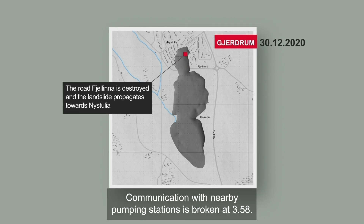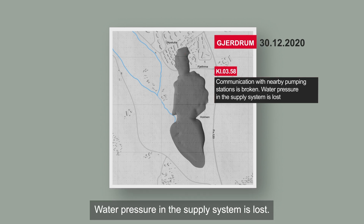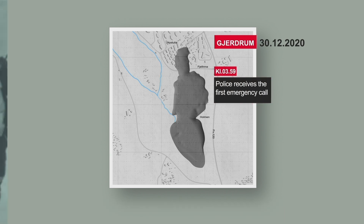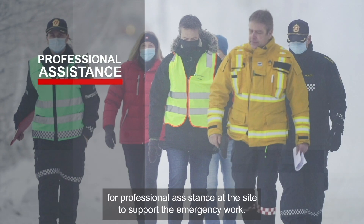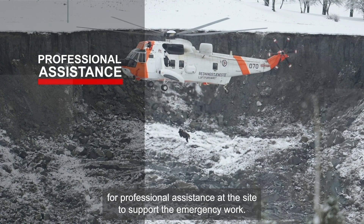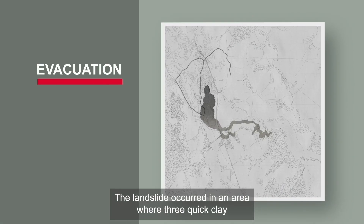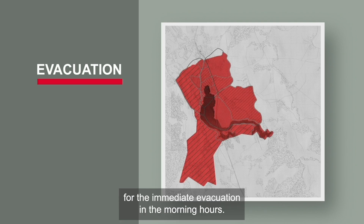Communication with nearby pumping stations is broken at 3:58. Water pressure in the supply system is lost. At 3:59, the police receive the first emergency call. The police ask NVE for professional assistance at the site to support the emergency work. The landslide occurred in an area where three quick clay hazard zones were already mapped, which became an important basis for the immediate evacuation in the morning hours.